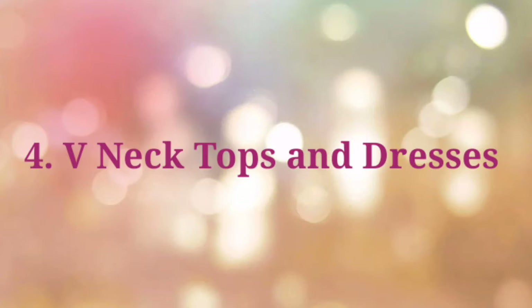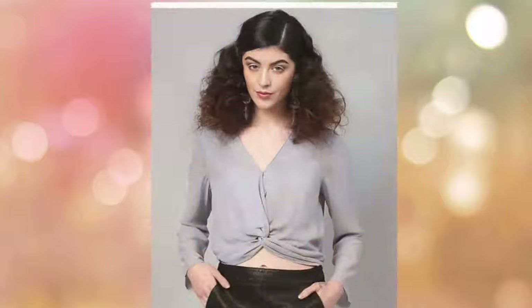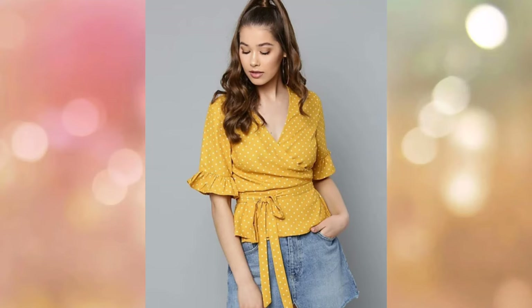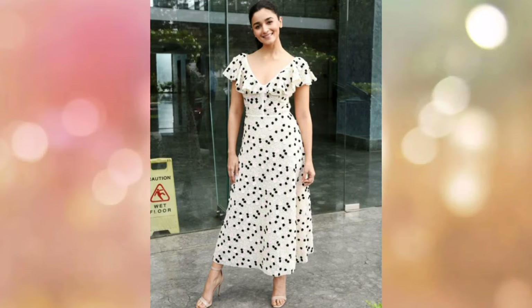The next tip is V-neck tops and dresses. If you want to look tall, wear V-neck tops, dresses, or kurtas rather than high neck or full neck. High necklines make your neck look shorter and less flattering. V-neck creates an illusion that your height is longer.